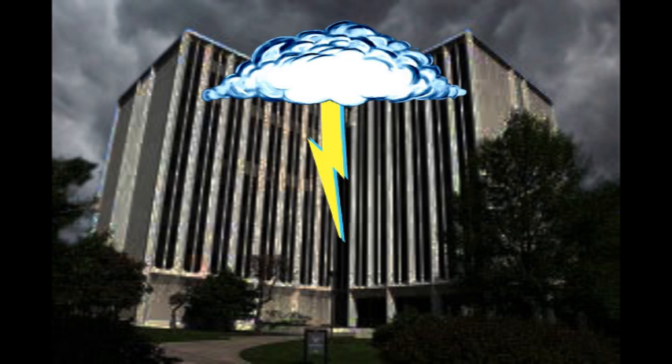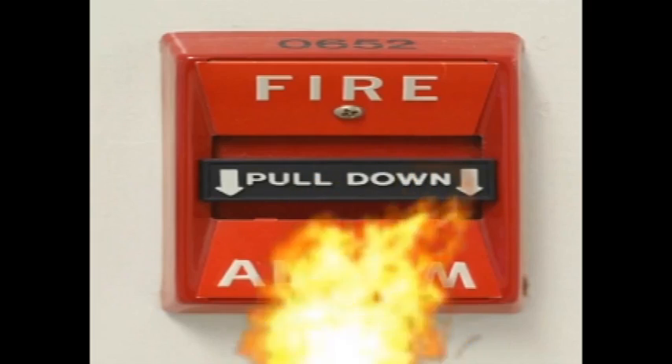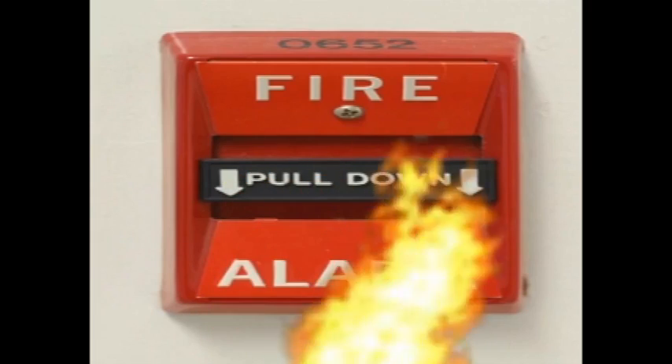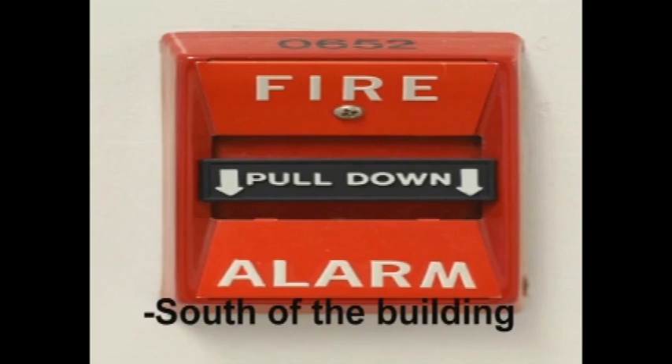Emergencies. In the case of severe weather, follow your professor's or teaching assistant's instructions. When asked to leave, do so quickly and go to the appropriate staging area. Remember to stay away from any windows. When the fire alarm goes off, or when instructed by a professor or teaching assistant, leave the building in an orderly manner and assemble in the designated area outside.